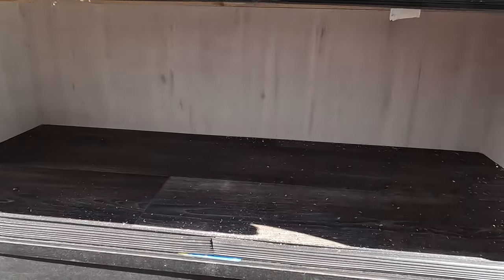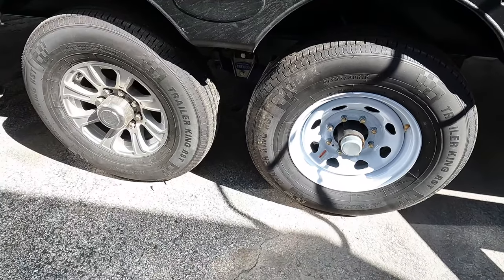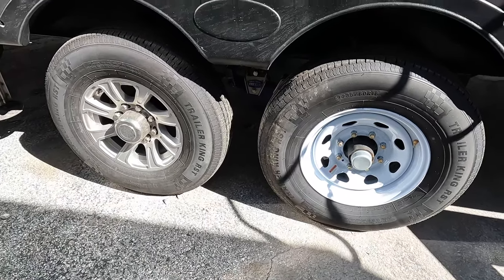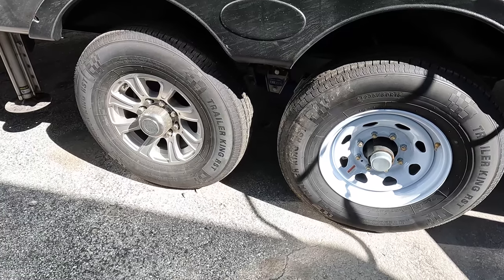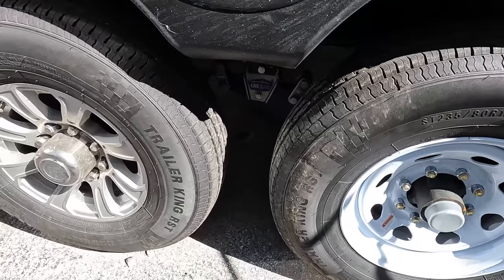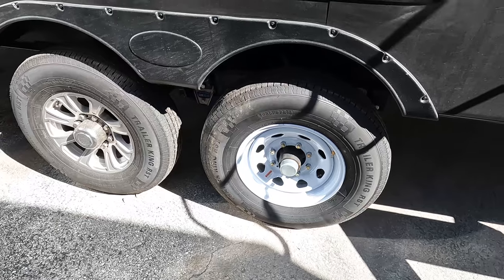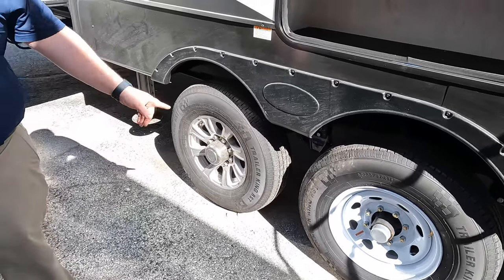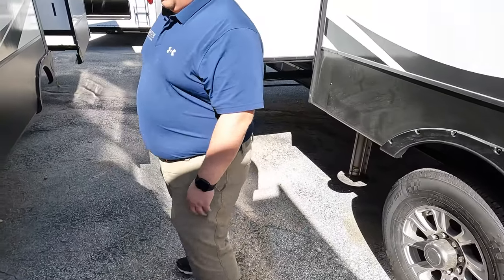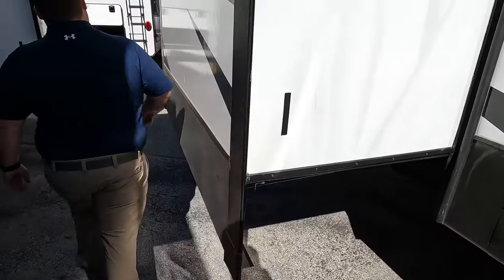A little bit of storage, and look at these tires — Trailer Kings, ST 235/80 R16, with the More Ride CRE 3000 suspension. There's also what looks like a spare tire back there. Coming down the side, here's the slide-out.